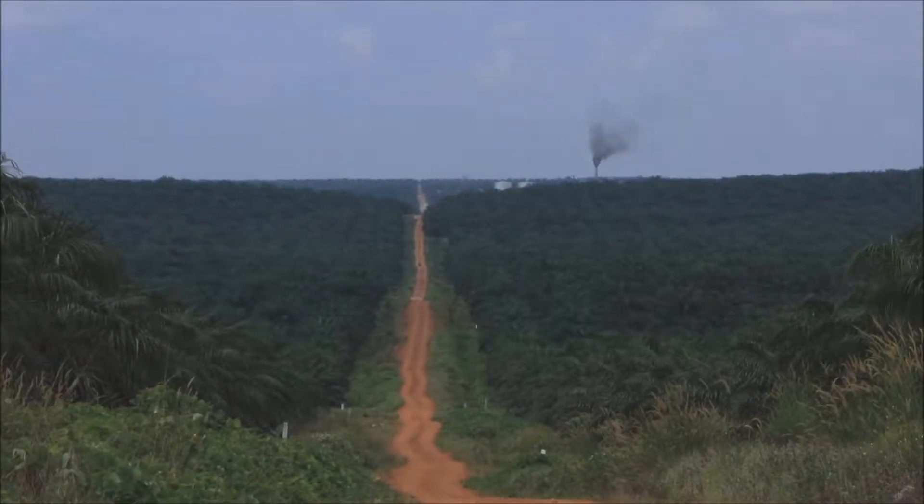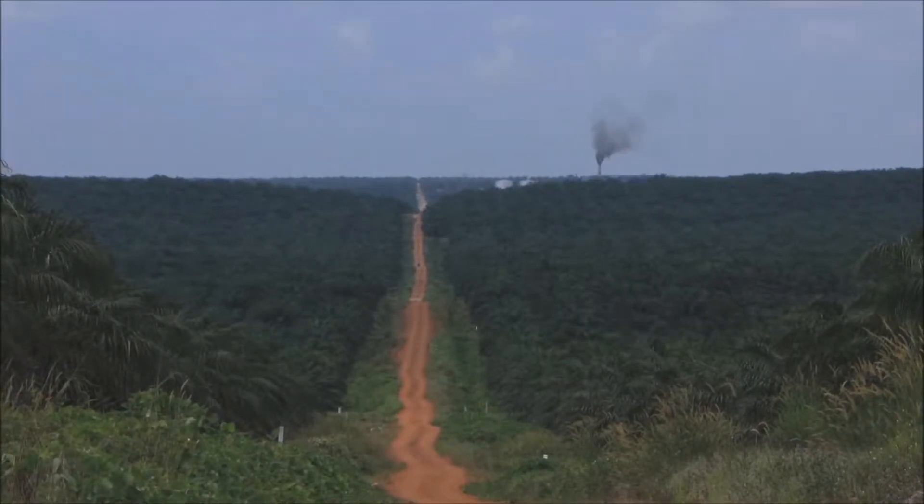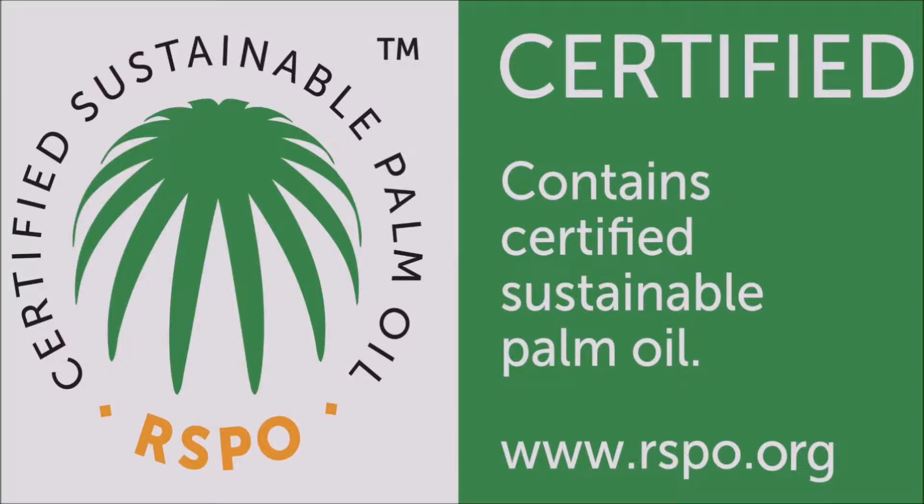Palm oil has many uses and is found in many products we use every single day. It's estimated to be in around half of all packaged food products in supermarkets — biscuits, bread, chocolate — but also in cosmetics such as lipsticks and makeup, and in cleaning detergents. We all have a role to play as consumers by looking for RSPO certified sustainable palm oil, which you can identify by the RSPO label on products in supermarkets.